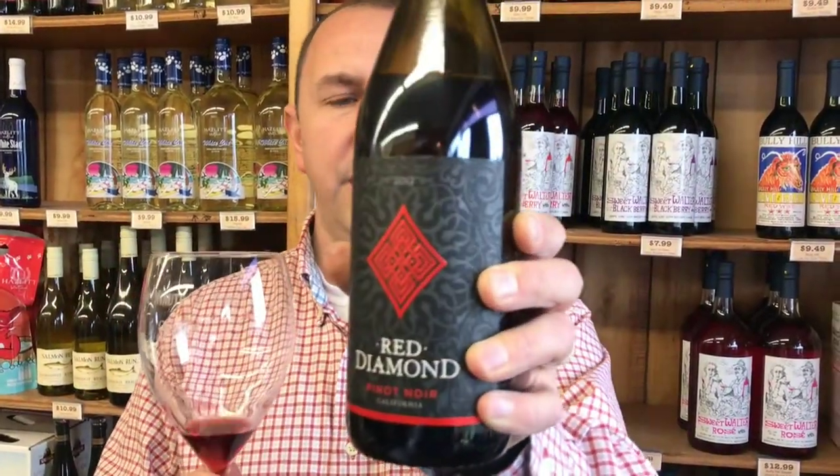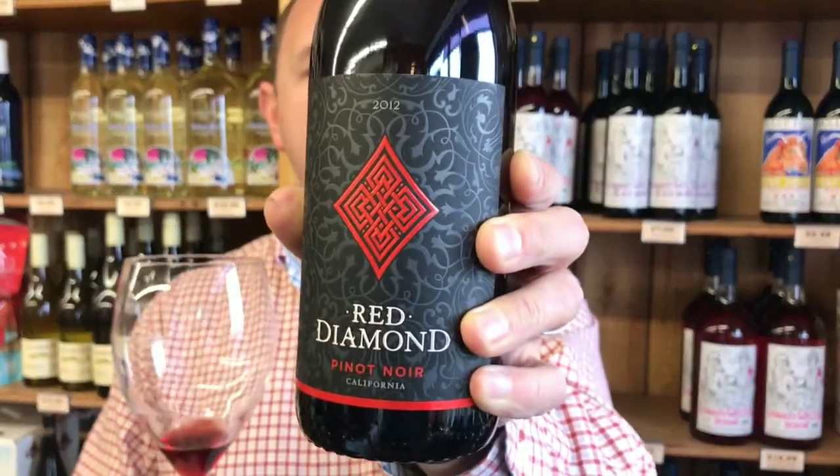Cherry, cranberry, and nice acidity. Red Diamond Pinot Noir in One Minute of Wine. Cheers!